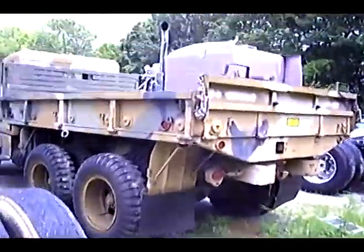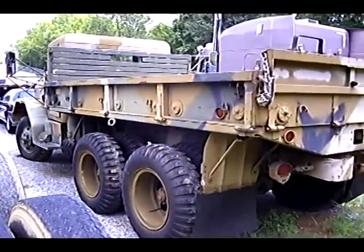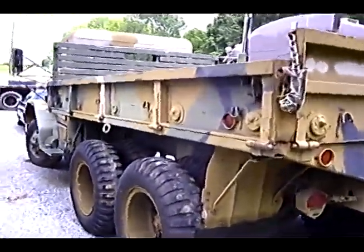Well, here we go. Have your own military truck — that'd be a party wagon.